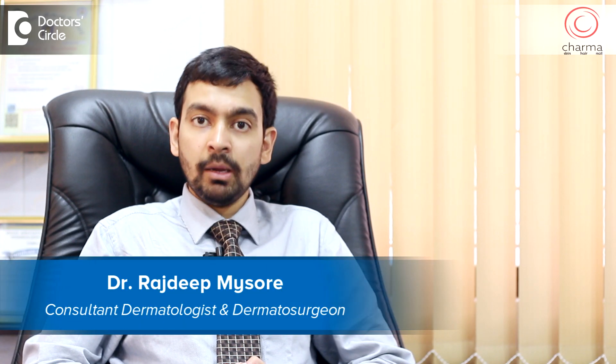Hi, I'm Dr. Rajdeep. I'm a dermatologist and dermatosurgeon working at Charma, a skin hair and nail clinic attached to Chirag Hospital in J.P. Nagar, Bangalore.